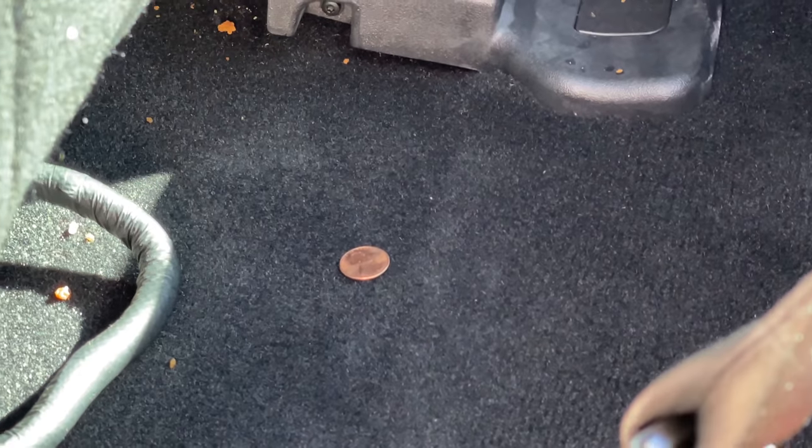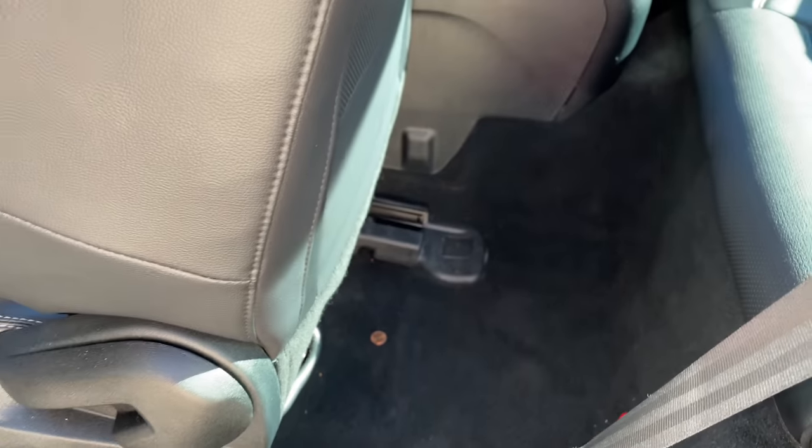I cleaned my car and find the thief missed his payday — one penny under the driver's seat.